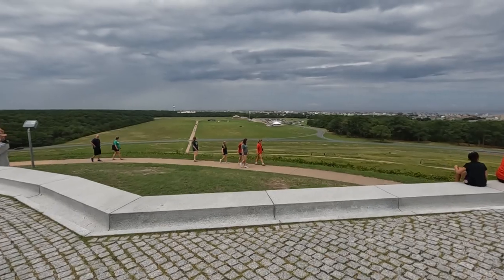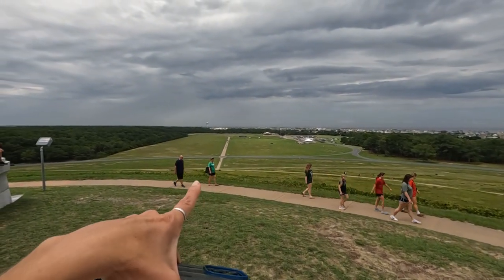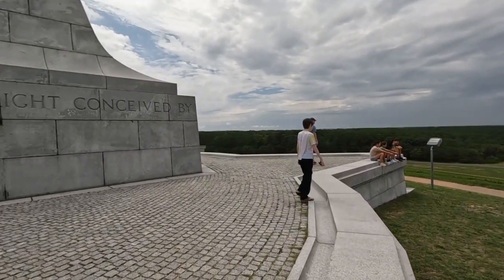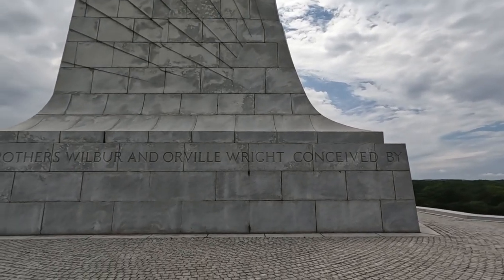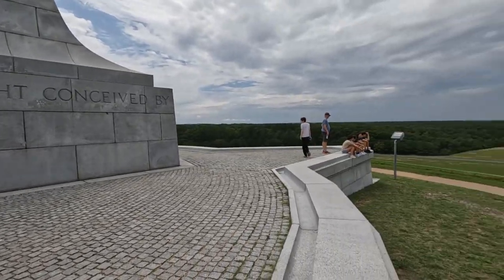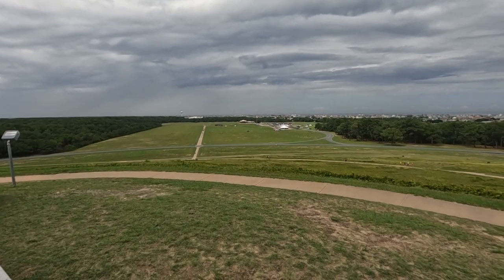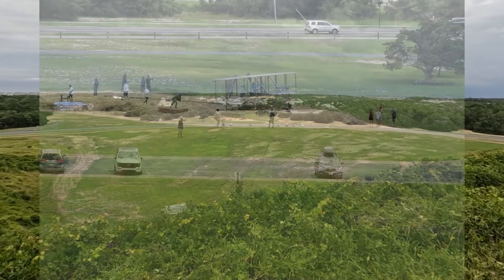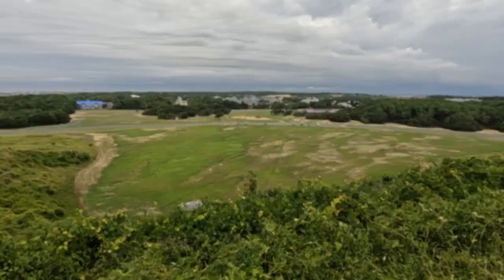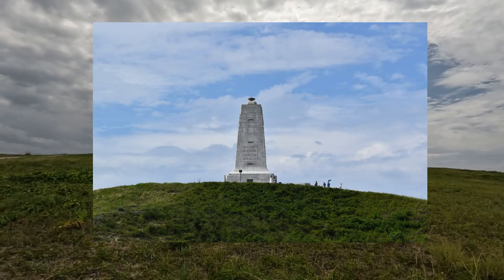So what they did is they brought the airplane all the way from down there, all the way up this hill. And this is where they — the area that they flew it from. But this was all sand, and they did it. There's the plane. There's another view from down here. We're not even halfway down yet.